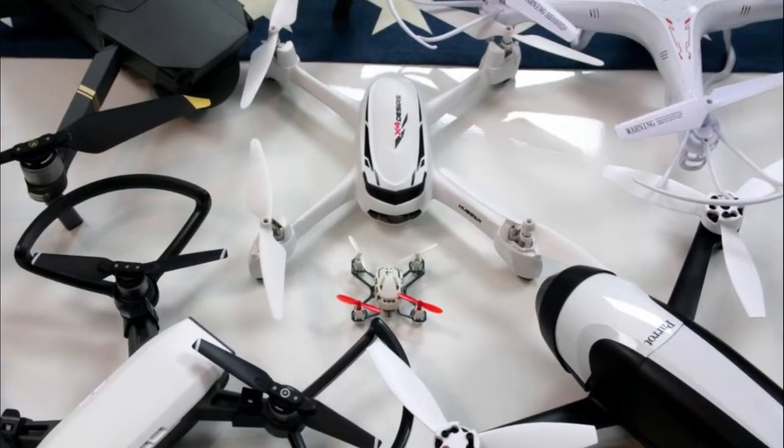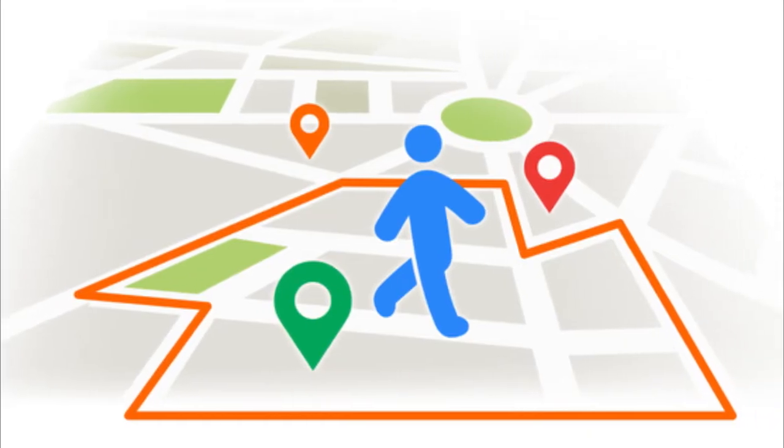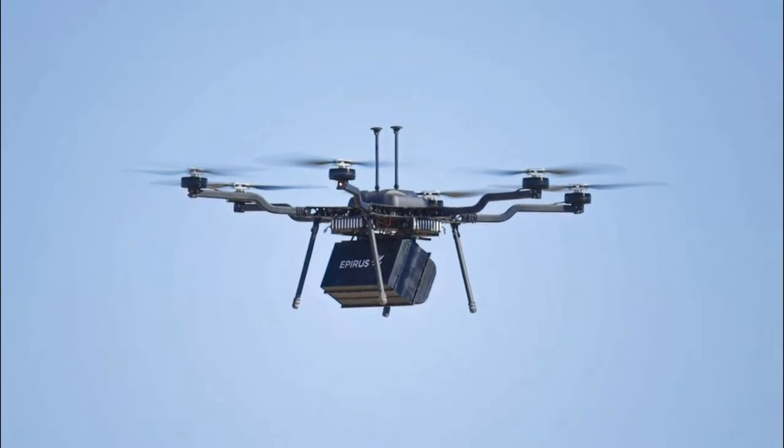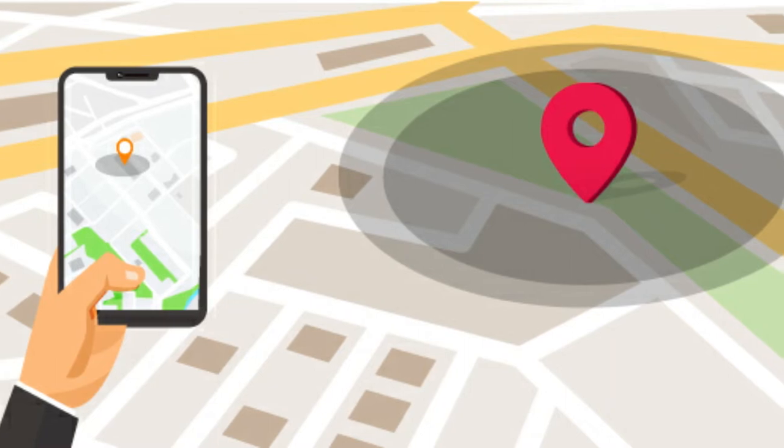Drone manufacturers are contributing by using a software feature known as geofencing. If a drone flies into a stringent no-fly zone, its built-in GPS will detect the boundary and the drone will halt mid-flight.